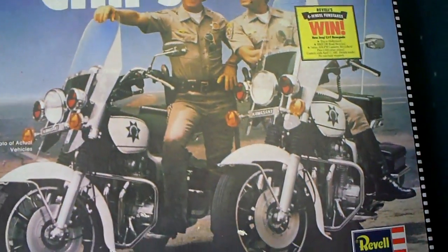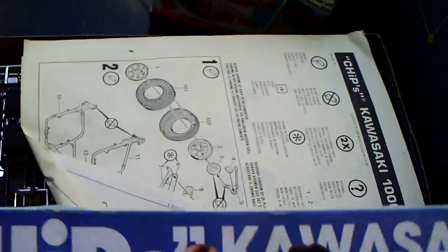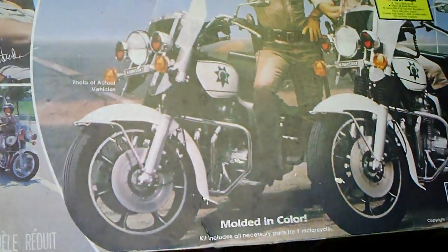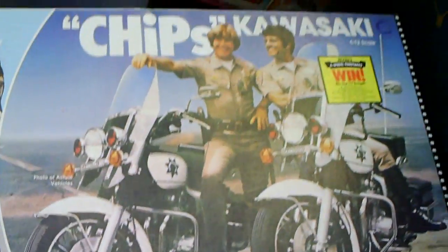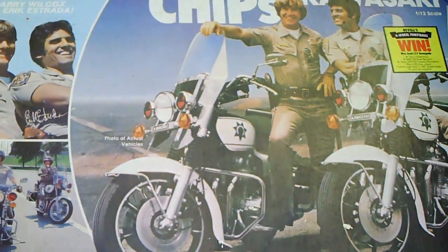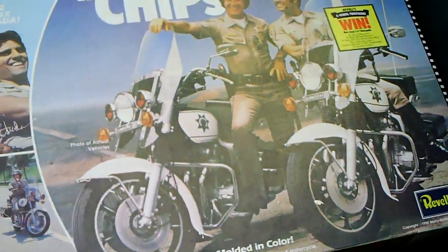First up is a model kit for a Kawasaki. It's got everything to it — it's from a popular TV show back in the 80s. I paid $20 for this. I don't know if I paid too much, but I think I'll make a little bit on it — maybe $30, maybe $40.